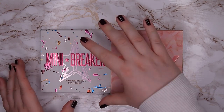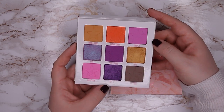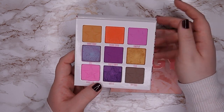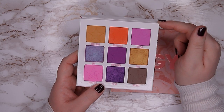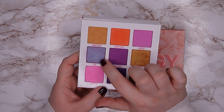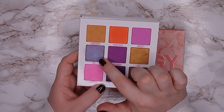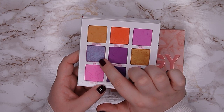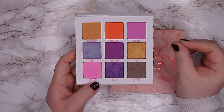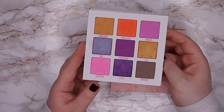I own two mini Jeffree Star palettes. The first is the mini Breaker palette — a pretty color story, but I don't reach for pinks and light purples anymore. The one shade I'd keep it for, called Oral — a duochrome between purple and blue — I have in a better single version from an indie brand. It's in pretty good condition so I think I can resell it. I'm going to declutter this one.